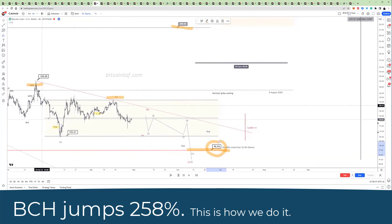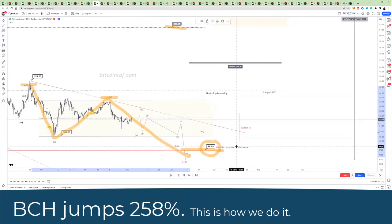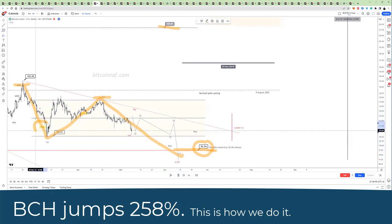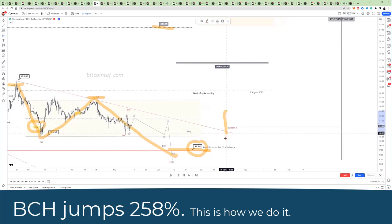Then as the market went further, there was this very big A, B, C move to the downside — that's all we are interested in. We're going to come down into this A, B, C. We keep our positions, we don't waver. That's what you can see here called laddering in.